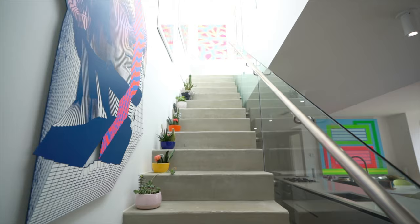My name is Eric Conover and I'm going to take you on a tour of this luxury penthouse in New York City.